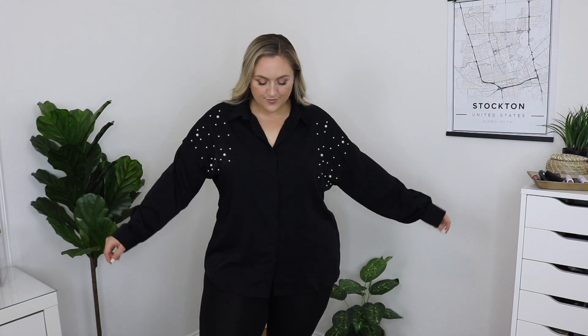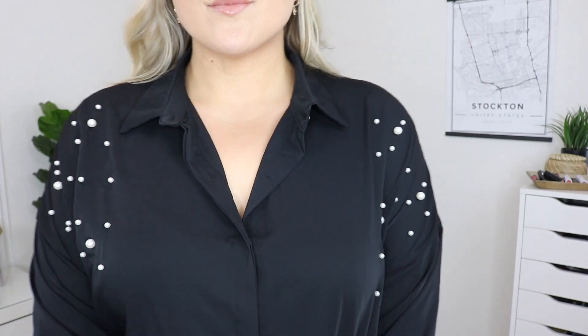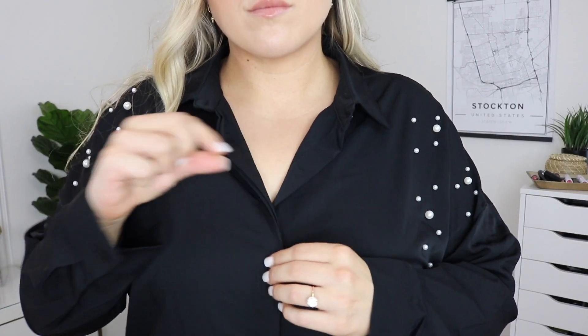I got another button-up, but this one is all black with white pearls on the shoulders — so pretty. This one is so well-made; I honestly cannot believe it for how inexpensive it is. It has buttons obviously, but also has a placket that covers the buttons so you cannot see them. This top looks amazing as is, or tied up to be more of a cropped, form-fitting top. It's not made of a stretchy material and I got this one in a 2X.